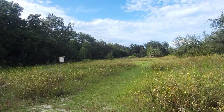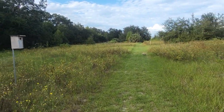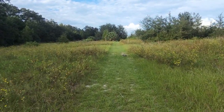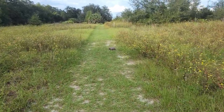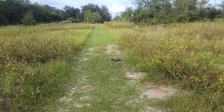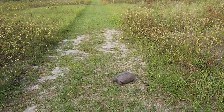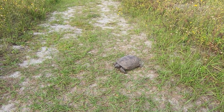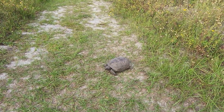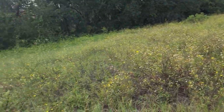Check him out — a turtle! Let's get the turtle on the video. Check him out. I hate scaring him; he's about to tuck into his shell here in just a minute. There you go, little guy. Hello Mr. Turtle. Let's get a little closer. I don't want to scare him too much. Alright, let's leave the turtle alone.